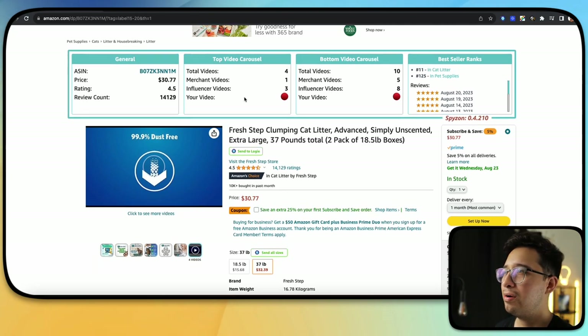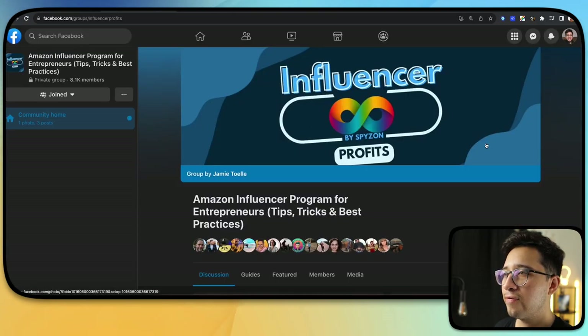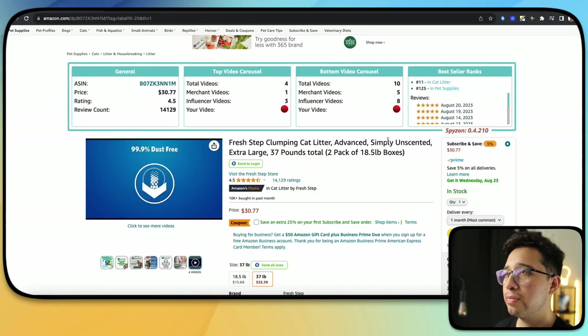Number one is Spizon. This is a popular one that a lot of you may already know, but it's really crucial if you're looking to optimize the process of finding and uploading products. The cool thing about Spizon is it is completely free. All you need to do is sign up for the influencer Facebook group, wait to be accepted, then download the Chrome extension, which will want you to link that Facebook account to get access to all of its features.